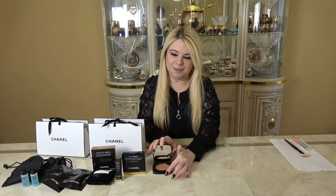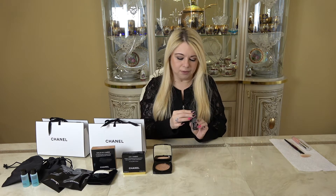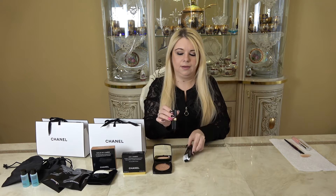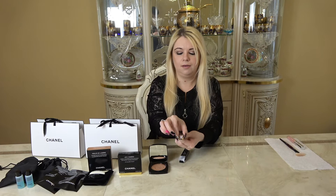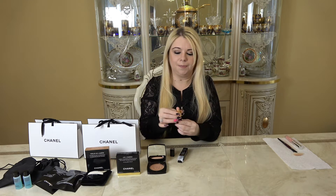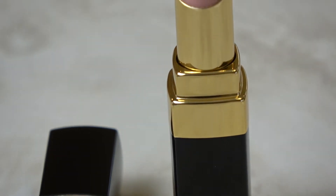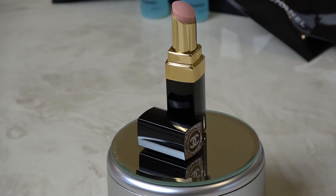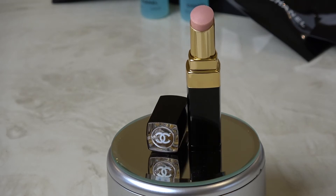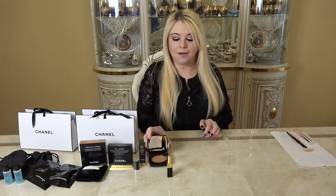Let's go ahead and open up the lipstick first — I'm so excited about this color. It's color 154 Dossier, the Hydrating Shine Lip Color — I really like this formula. It comes in this kind of thin tube with the Chanel logo. It's like this beautiful baby pink. This is the Rouge Coco Flash Hydrating Vibrant Shine Lip Color in color 154 Dossier, and it combines a blend of oils to moisturize and glide smoothly on your lips.